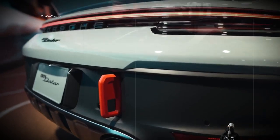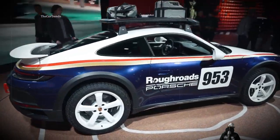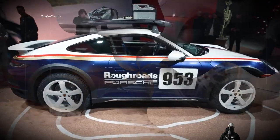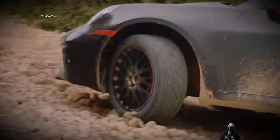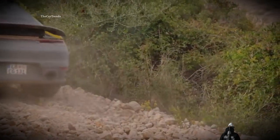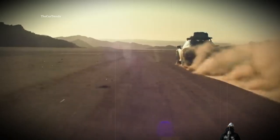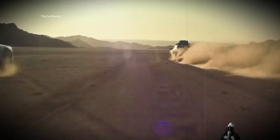At speeds up to 170 kilometers per hour, ground clearance can be increased by a further 30 millimeters. Pirelli Scorpion All-Terrain Plus tires expand the sports coupe's range but make it slow to brand standards. Acceleration to 100 kilometers per hour takes 3.4 seconds, and the maximum speed is only 240 kilometers per hour because of the aggressive tread pattern.